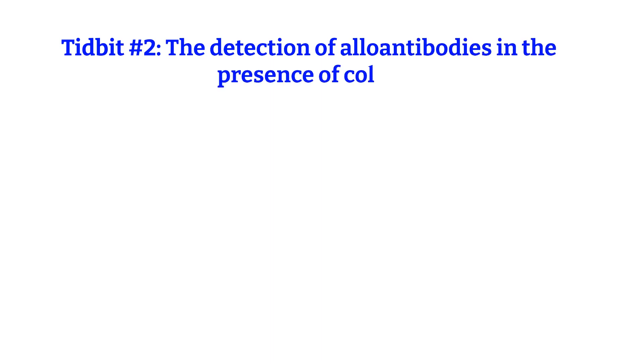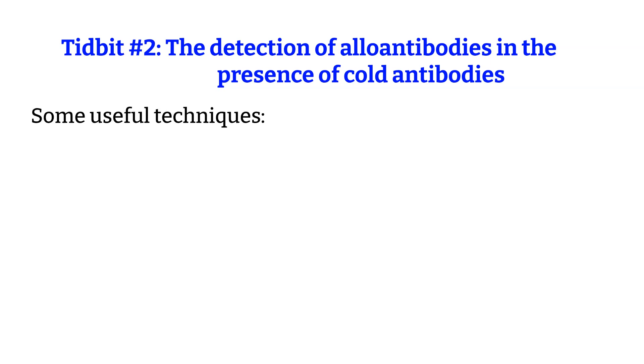Tidbit number 2: the detection of allo-antibodies in the presence of Cold Antibody. Here are some of the procedures for the detection of allo-antibody in the presence of cold reacting allo-antibodies, including the following. Number 1: pre-warm technique. Pre-warm technique is when the red blood cells and serum are pre-warmed separately to 37 degrees before they are combined and the process continues.